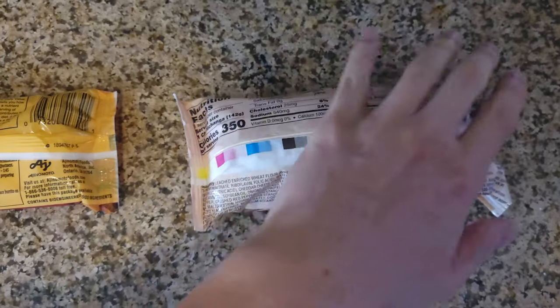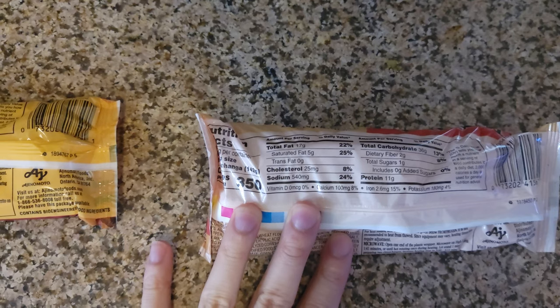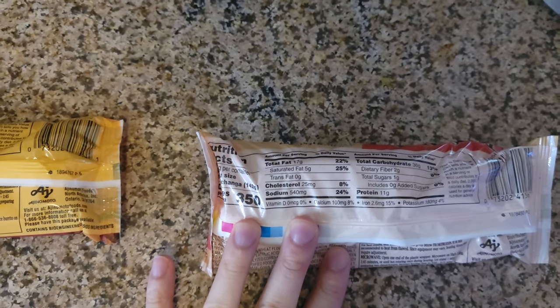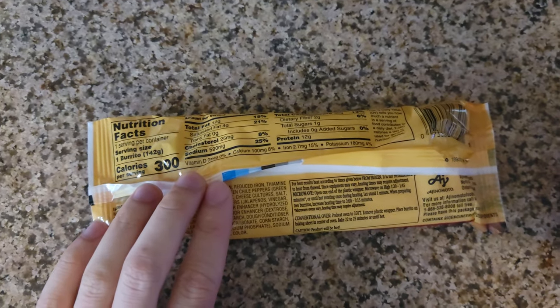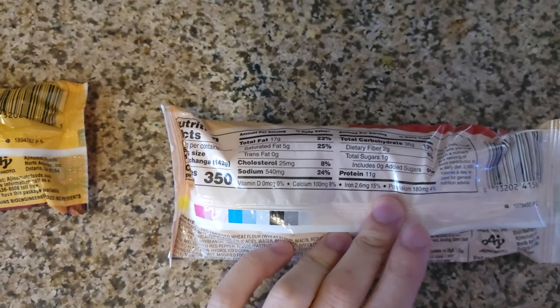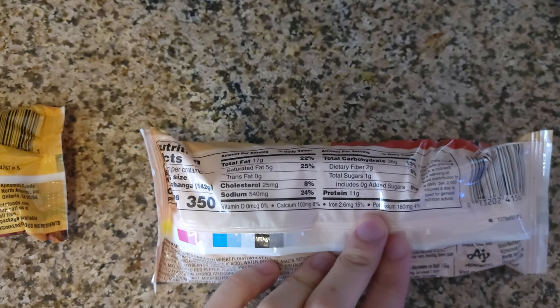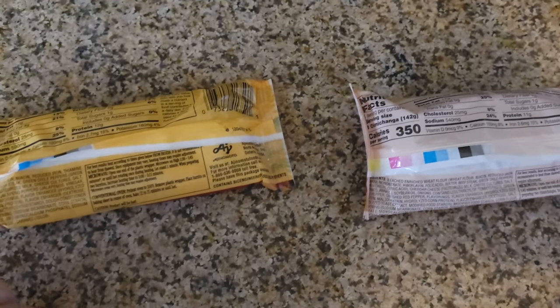For the chimichanga: 350 calories, 17 grams of fat, 5 grams saturated fat, and only 540 milligrams of sodium — that's actually fewer than the burrito. How is that even possible? It also has 11 grams of protein, which is slightly less than the burrito, and 36 grams of carbs.